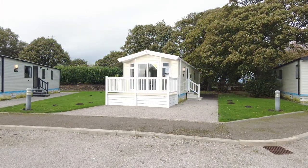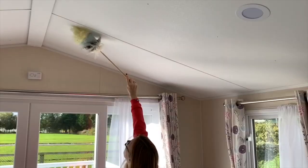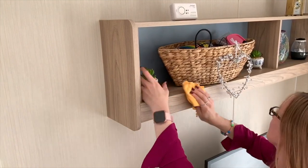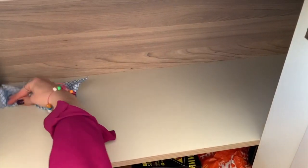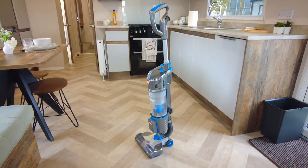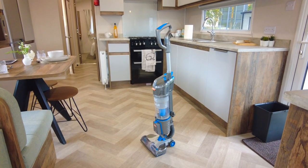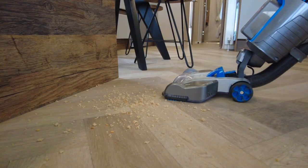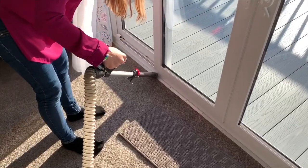First, make sure you give your holiday caravan a good clean before you leave it for long periods of time, particularly in the winter months but also at other times in the season. By keeping your holiday caravan clean and not leaving any crumbs anywhere, you're less likely to attract beasties looking for a feast. Pay particular attention to the areas around your fridge and bin. Using a vacuum cleaner to make sure even the tiniest bread or biscuit crumbs and fluff are not left behind is vital, and of course make sure all bins are emptied.